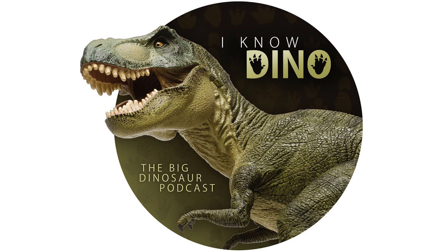Ichnology includes neo-ichnology, the study of modern traces, and paleo-ichnology, the study of trace fossils. It's hard to compare trace fossils with modern traces because often you don't know what animal left behind a trace fossil — whereas with modern ichnology, you watch the animal do it and know exactly what made it. They'll be focusing on paleo-ichnology, and specifically dinosaurs.